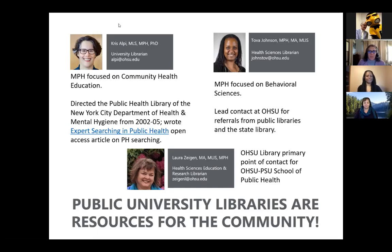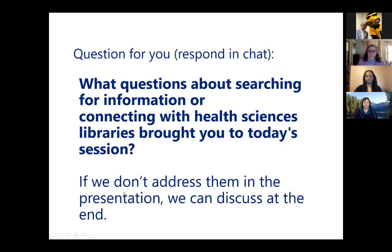We're all very happy to be here because we think public university libraries like ours are really resources for their communities. This is our first question for you — feel free to share in the chat: what questions about searching for information or connecting with health sciences libraries brought you to today's session?